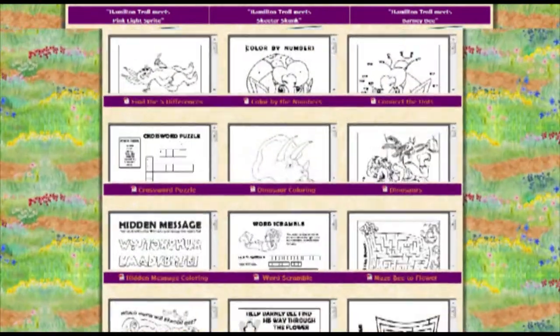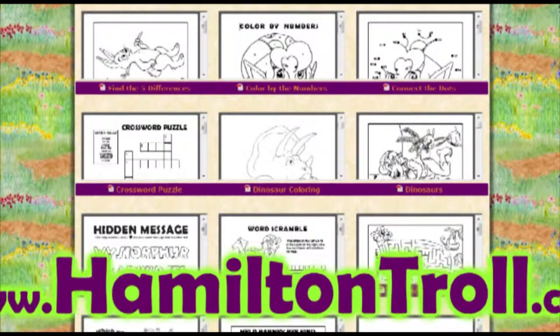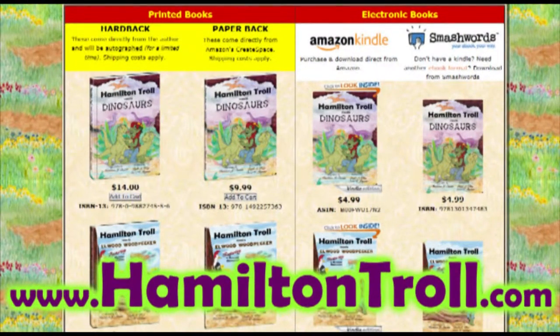To learn more about Hamilton Troll and his friends, visit the interactive website at www.HamiltonTroll.com and buy the book available in multiple formats and found anywhere books are sold online.